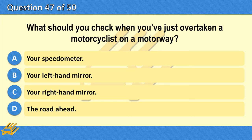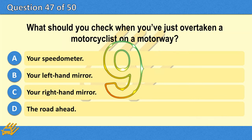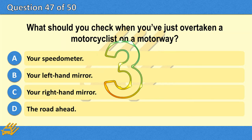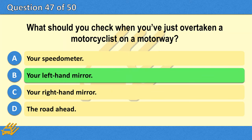What should you check when you've just overtaken a motorcyclist on a motorway? A. Your speedometer. B. Your left-hand mirror. C. Your right-hand mirror. D. The road ahead. The correct answer is B: Your left-hand mirror.